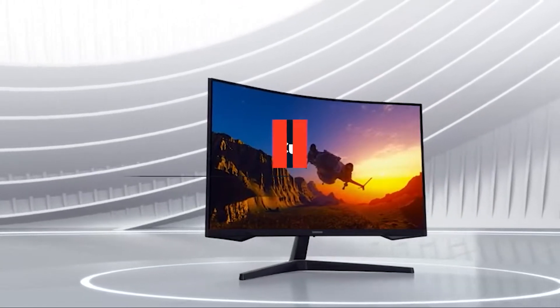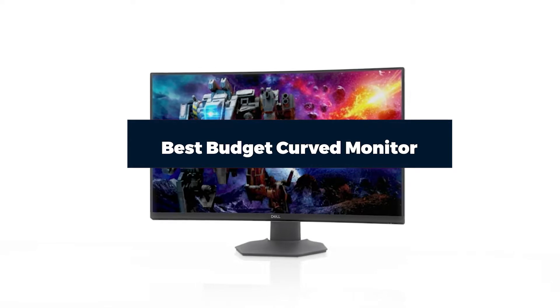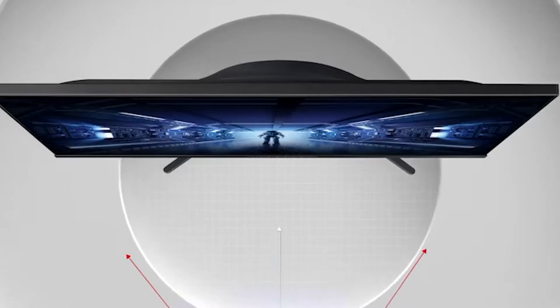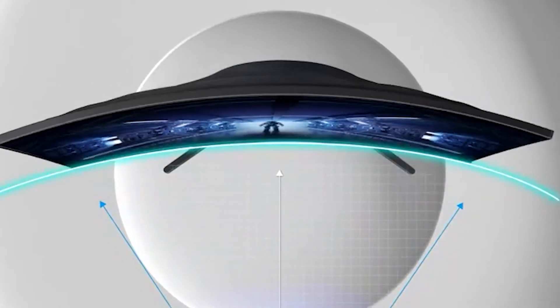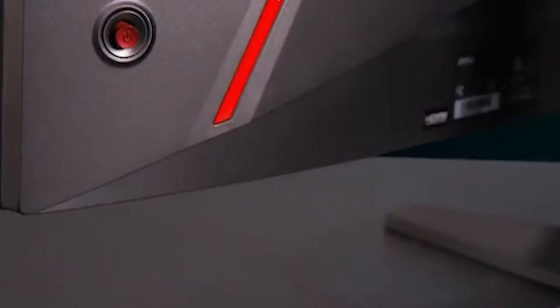Hi everyone, today we're going to take a look at the best budget curved monitors in the market for this year. First, we're going to show you our top 10 best picks and talk about what you should look for before buying a budget curved monitor. You can find links to all of the products mentioned in this video down in the description below. Let's get started.